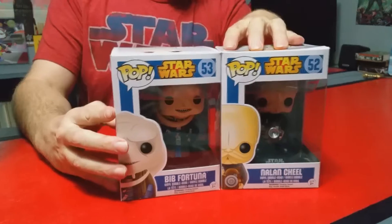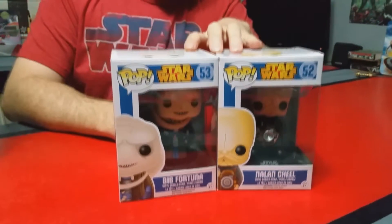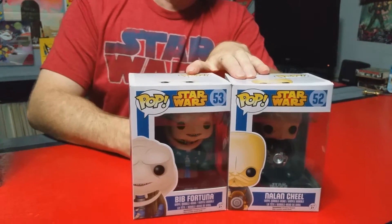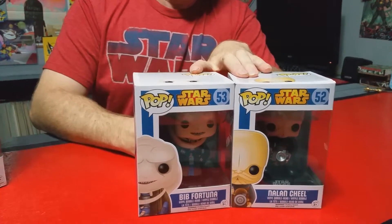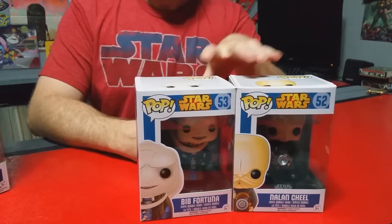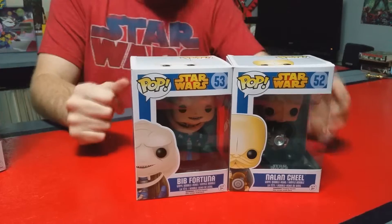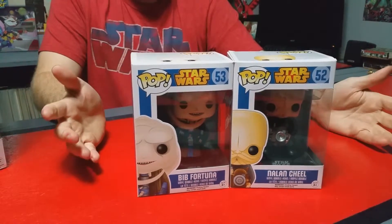I was out at Movie Stop — which is also known as Go Hastings for people up north; they don't call it Movie Stop up there, it's called Go Hastings, but it's the same company. I ended up picking these up and they had a sale — 30% off the Star Wars ones when you went in there.